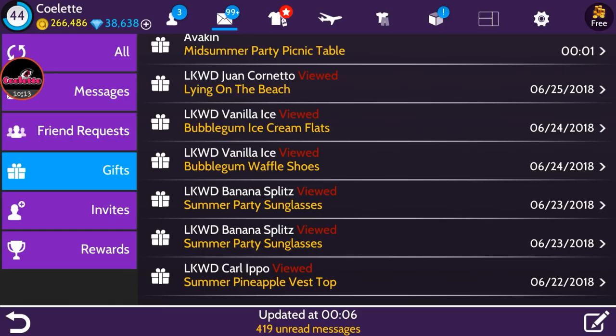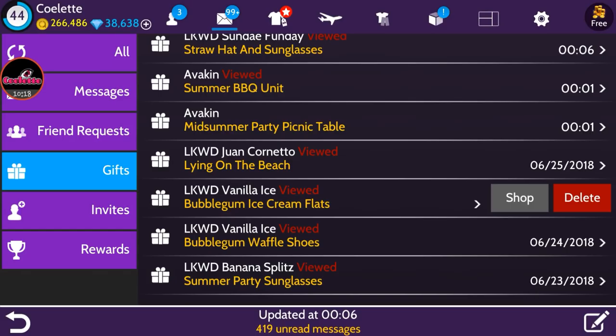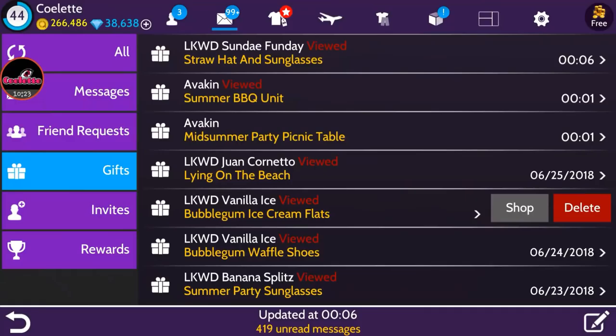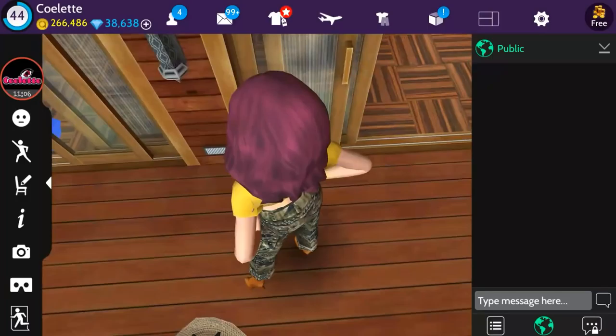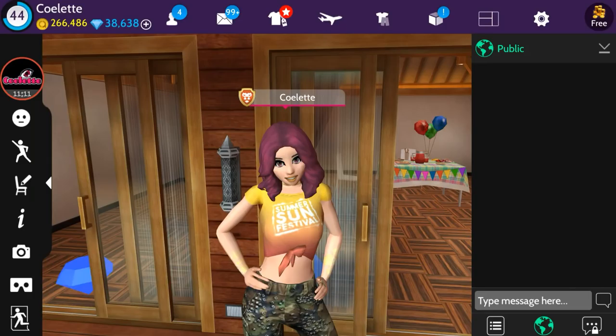This was Tuesday Day 5 of the Find the Lollies event. Here's a recap: Friday Day 1 was the Summer Pineapple Vest Top for males and females; Saturday Day 2 was Summer Party Sunglasses; Sunday Day 3 was Bubblegum Ice Cream Flats and Bubblegum Waffle Shoes; Monday Day 4 was the Lying on the Beach Pose. Community rewards gave us the Midsummer Party Picnic Table and Summer Barbecue Unit. Tuesday Day 5 is the Straw Hat and Sunglasses. Two more gifts to go, plus a bonus eighth gift after completing the event!